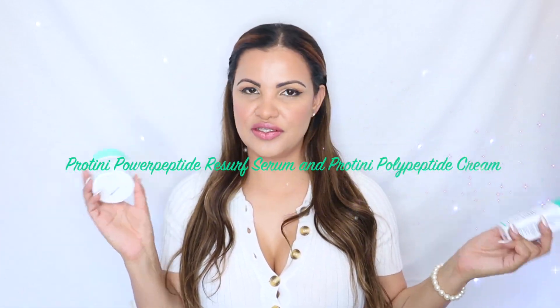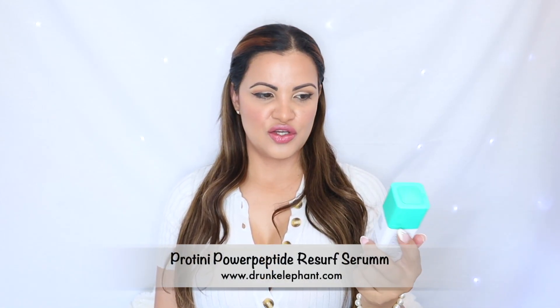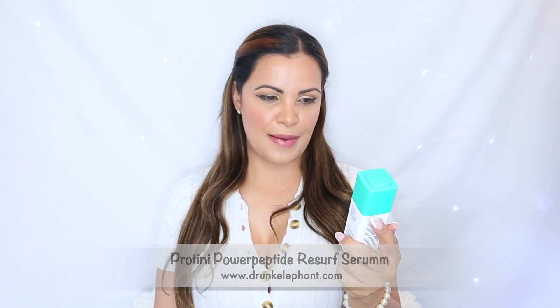Hi guys, welcome back to my channel! Today's video is super exciting — it's another product review for you guys. This review is going to be on the brand new serum from Drunk Elephant that's just out. I'm reviewing the Protein Power Peptide Resurface Serum.